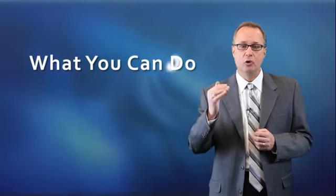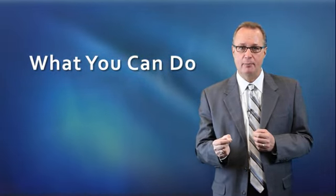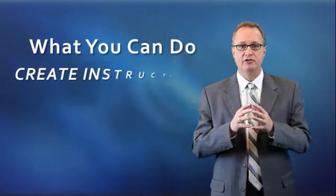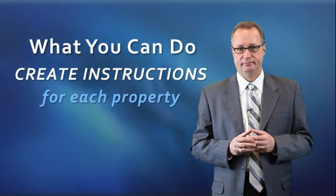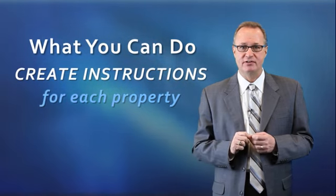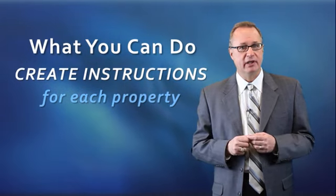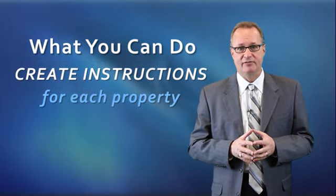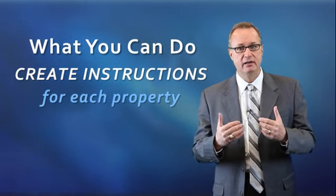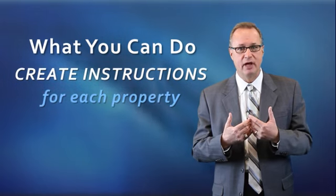One of the things you can do to ensure that your contracts are received correctly and written the right way is to create instructions for each property — how you want to see the offer structured so that it can become successful and eliminate having to always counter. This is important because many agents, sad to say, just do not know how to write short sale contracts, and others have their own methodologies. You have to come to a common place on these.